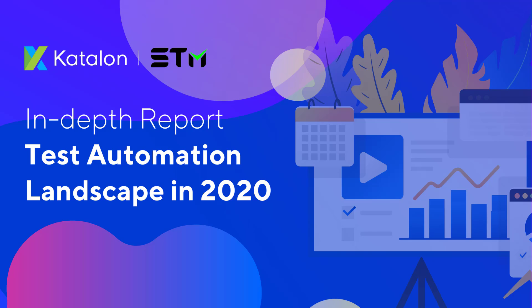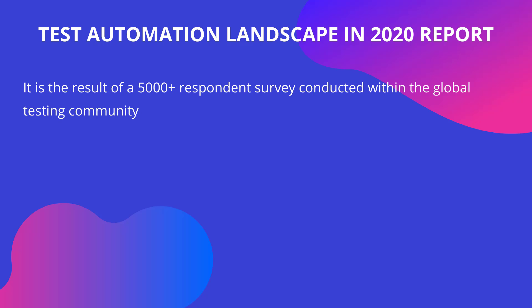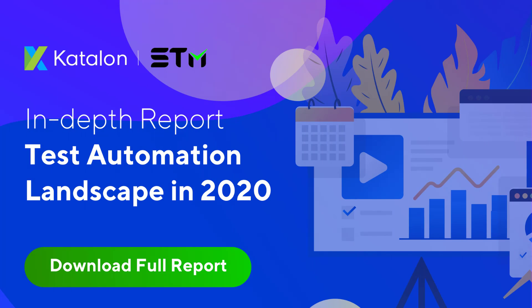A few weeks ago, Software Testing Material had the chance to work with Katalon in surveying the global community about test automation. Recently, Katalon has released the Test Automation Landscape in 2020 report — the result of more than 5,000 respondents surveyed within the global testing community. You can get this report for free; find the link in the description below.